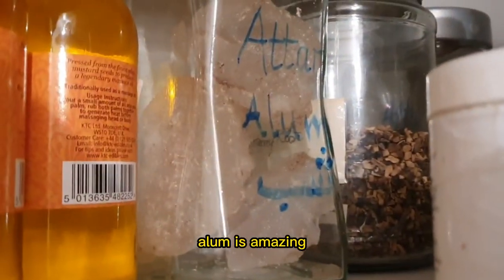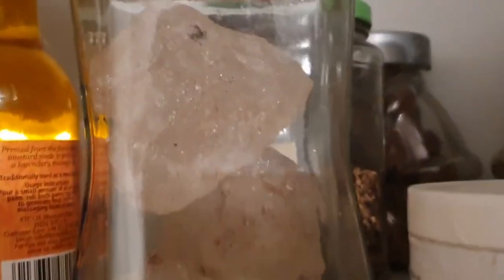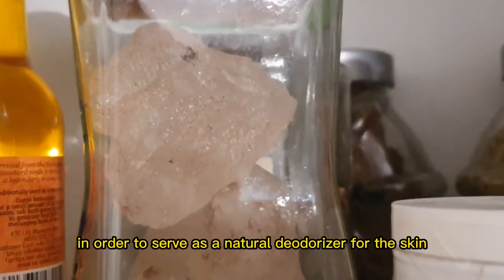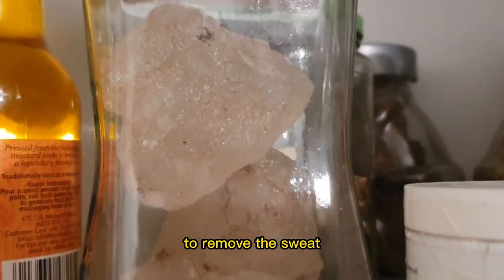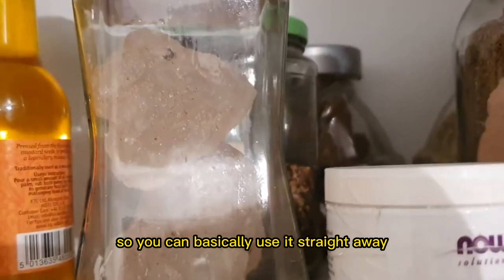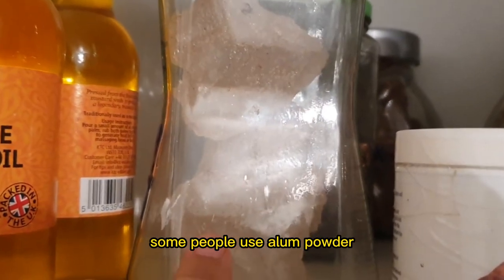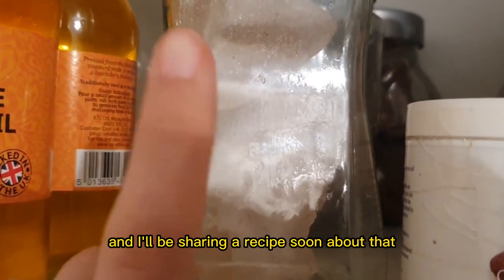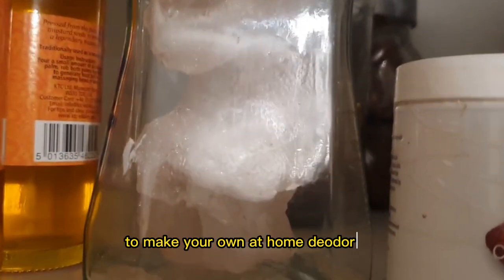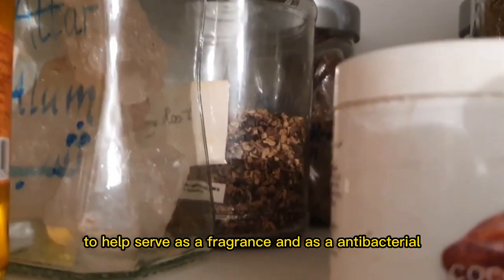Next we have alum. Alum is amazing — it's basically a rock crystal form that can be used as a natural deodorizer for the skin, to remove the sweat smell and to help in deodorizing the body. You can use it straight away after showering — just rub it on. Some people use alum powder to make their own deodorizer, and I'll be sharing a recipe soon about grinding the alum with other ingredients to make your own at-home deodorizer. You'll need an essential oil to help serve as a fragrance and as an antibacterial.